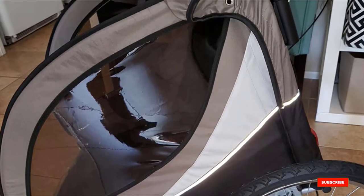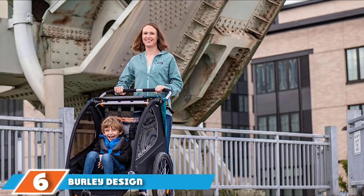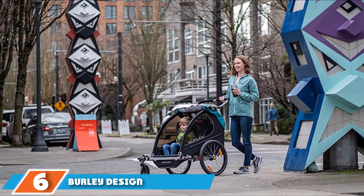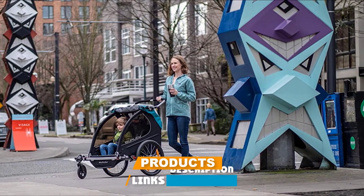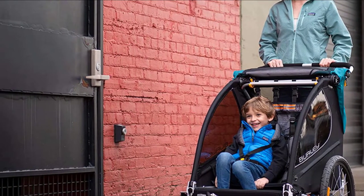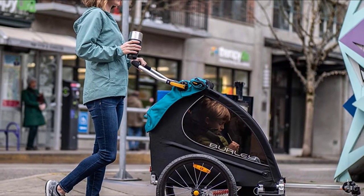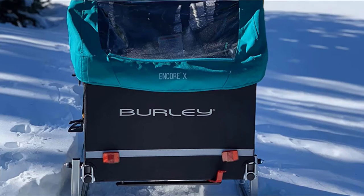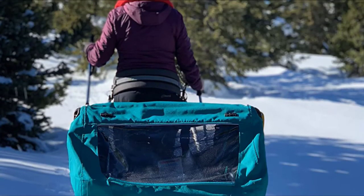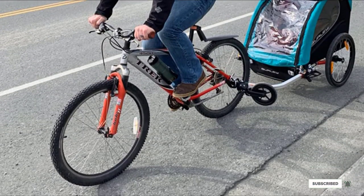It's recommended kids be at least 18 months old to ride in this trailer. The number six position is dominated by the Burley Design Encore X Bike Trailer and Stroller. With plenty of legroom, this trailer is great for tall kids, and it offers a luxurious ride with a suspension system, cozy seat pads, comfort covers on the five-point harness straps, and an adjustable sunshade. The trailer attaches easily to the bike and can convert into a cargo trailer or a double stroller. It has two seats with a 100-pound capacity, and the sunshade is waterproof to keep kids dry during unexpected rain.